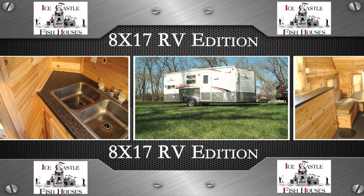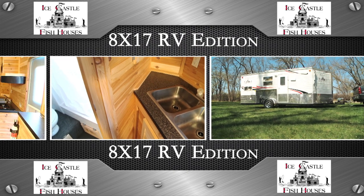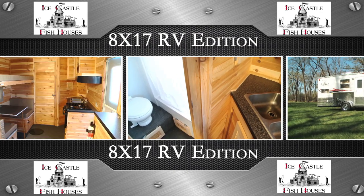Like we always say: you can camp in a fish house, but you can't fish in a camper.